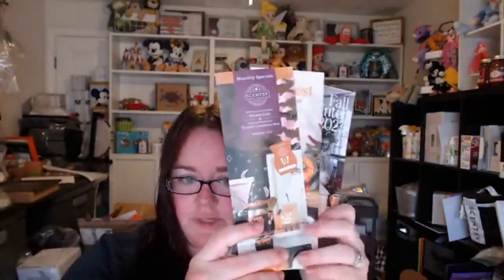Hey everybody, Elise here. I'm jumping on to show off the new catalog, the harvest brochure, and the warmer inside the month that all launches tonight at 12:01 — midnight. I'm going to be posting everything throughout the next week, but I figured I'd jump on here and go through the catalog with you now so you can see the majority of it.